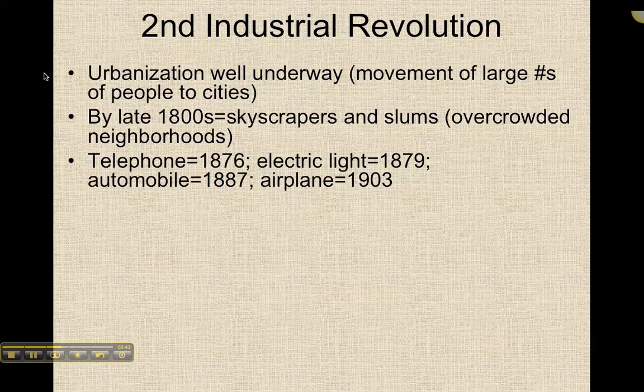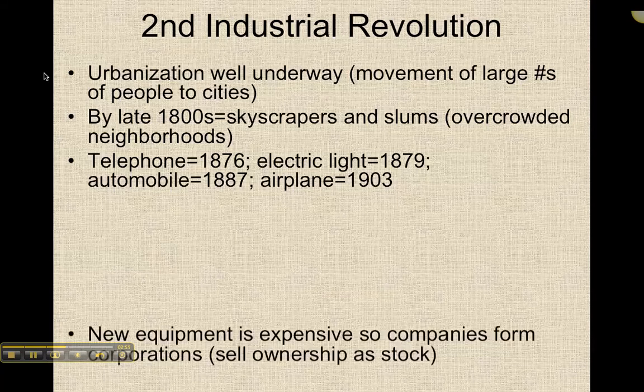Further key inventions of the so-called second industrial revolution include the automobile in 1887 and the airplane in 1903 — what we like to call planes, trains, and automobiles — very different from the original invention, the spinning jenny.